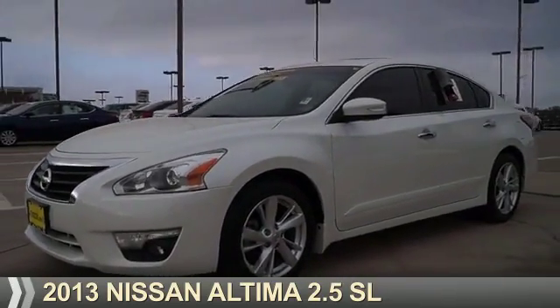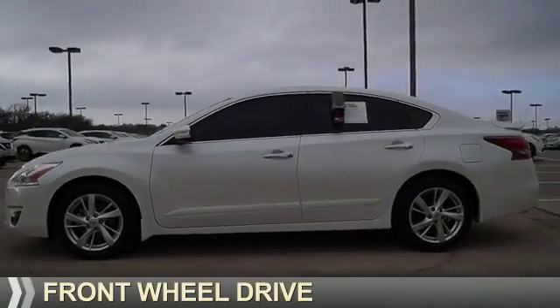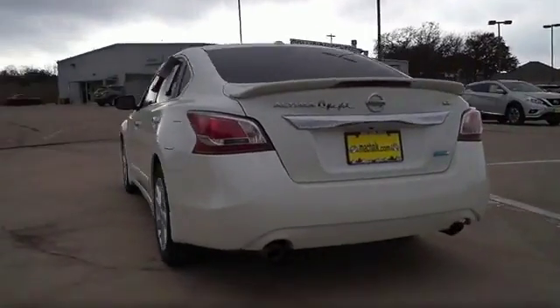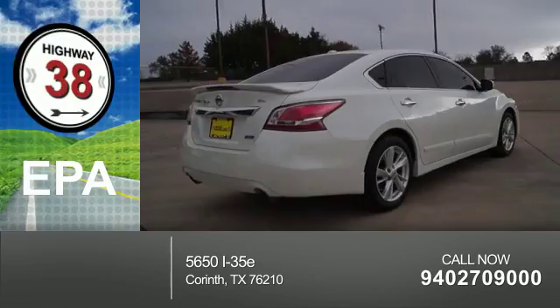Presenting the 2013 Nissan Altima. It's powered by front wheel drive, a 2.5 liter 4-cylinder engine, and a continuously variable transmission. Great fuel efficiency saves you money by requiring fewer trips to the gas station.